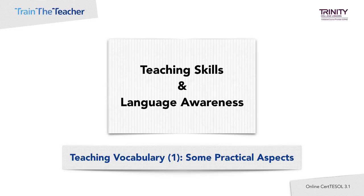Teaching Skills and Language Awareness: Teaching Vocabulary 1 — Some Practical Aspects.